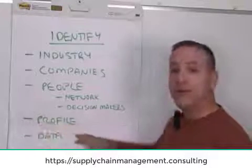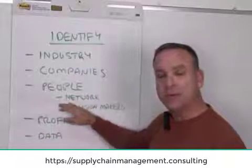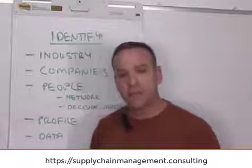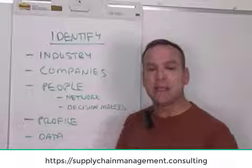Then we want to profile — profile the industry, the company, and the people that you're looking to connect with to generate those opportunities. Be specific. Exactly who is it you're trying to connect with?